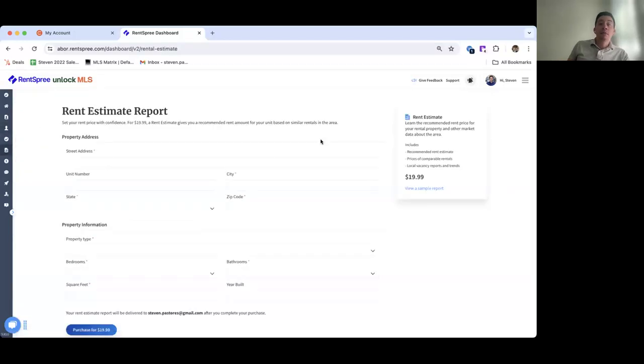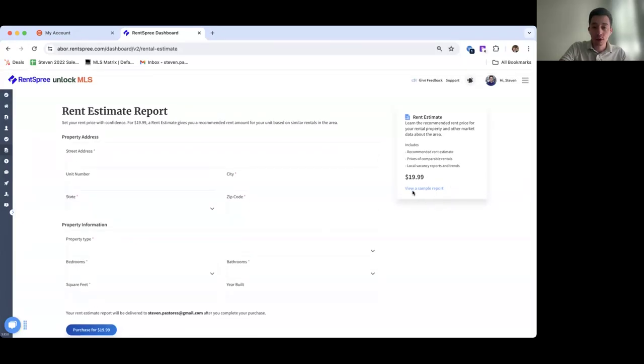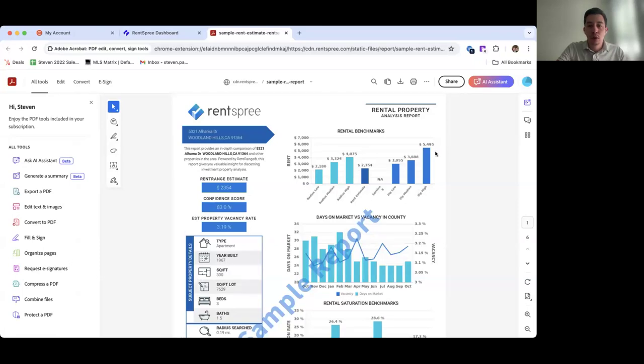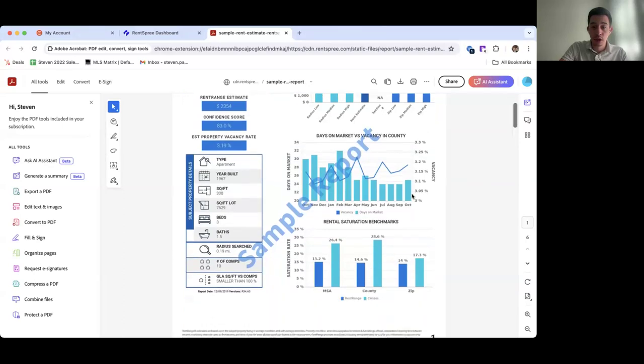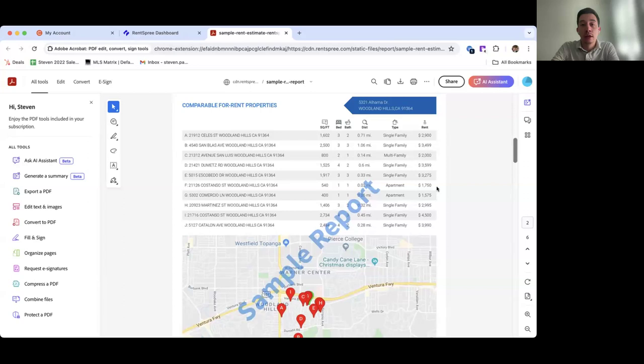Next is our rent estimate report, available for purchase with no obligation. It gives you an idea of how best to price your specific rental listing. Through our partnership with RentRange, it provides pricing guidance based on vacancy trends and comparables in the area. You enter the property address, state, city, zip code, and property information, then purchase and download the report. The report includes rental benchmarks, property address, property type, days on market versus vacancy, county comparison, saturation benchmarks, and a list of comps in the area.